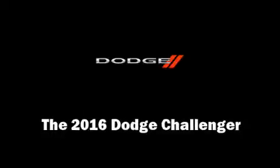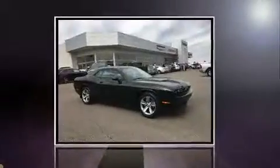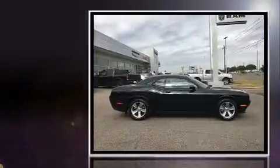Come test drive this 2016 Dodge Challenger. This two-door, five-passenger coupe is waiting for you to take home.